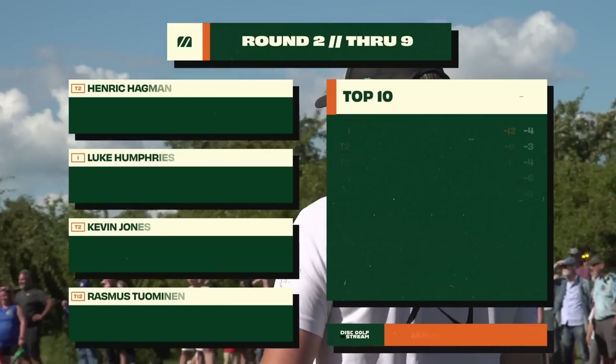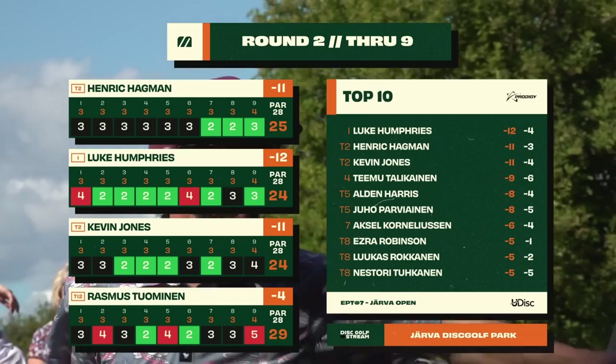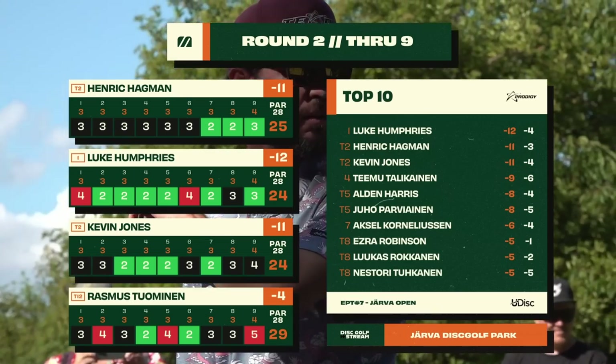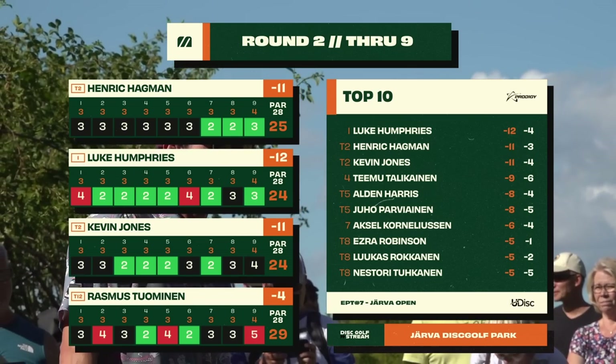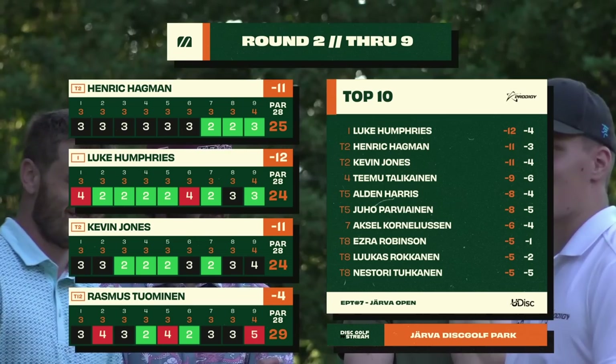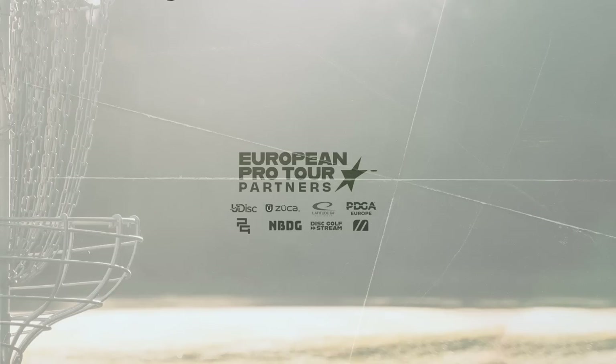That's going to do it for the front nine — it just flies right by. Only par threes on the front, while the back nine has some long par fours. We've got a leader in Luke Humphries, Henrik Hogman representing Sweden well, a 994-rated player hanging with the big boys — he's got to be proud. Kevin Jones right there tied with him in second. Rasmus having a little bit of ups and downs, hopefully he can turn things around on the back nine. Big thanks to MDG Media for making this high-quality production, thanks to Tommy for joining in the studio, and congrats on that incredible ace! See you all in the back nine.